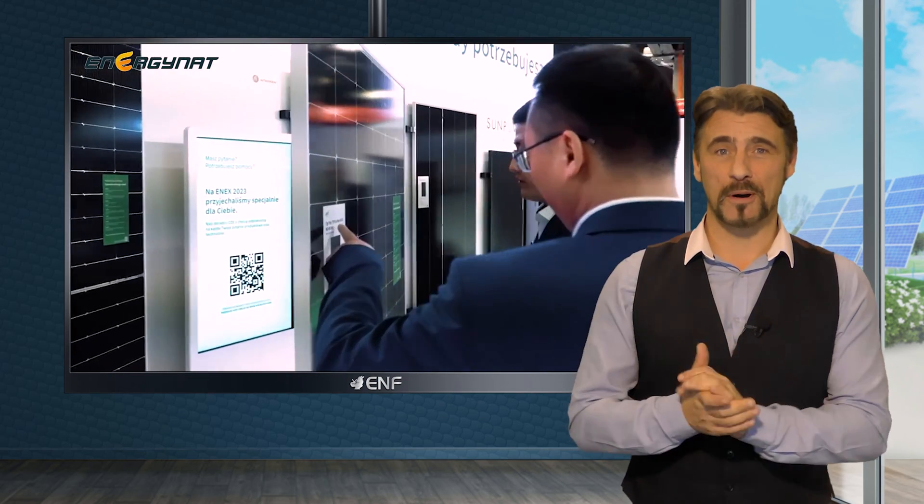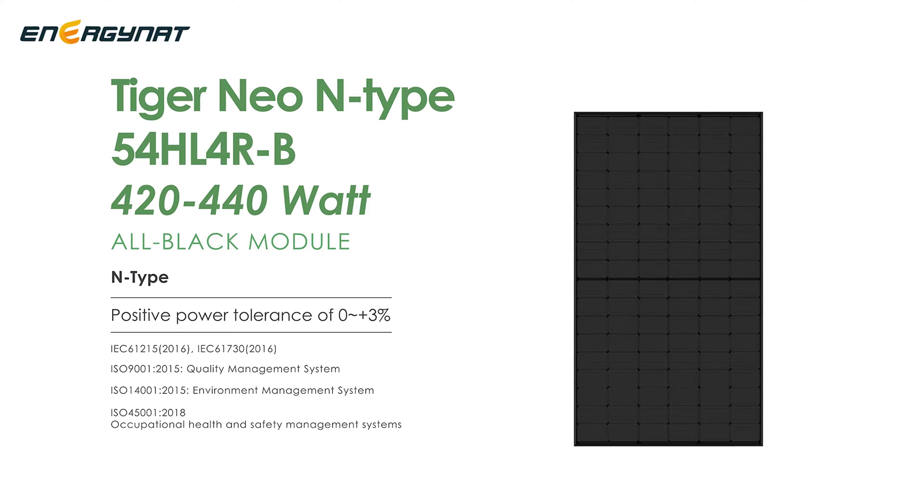Among these exceptional products stands the Tiger Neo 54 HL4R, a solar module renowned for its outstanding efficiency and durability.